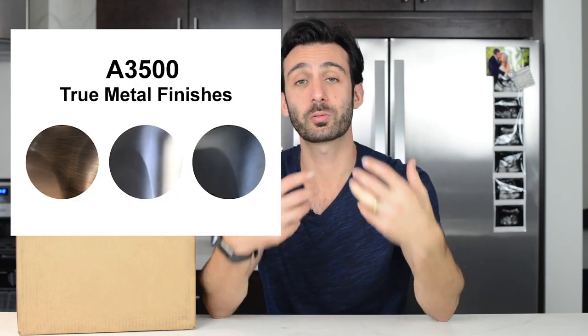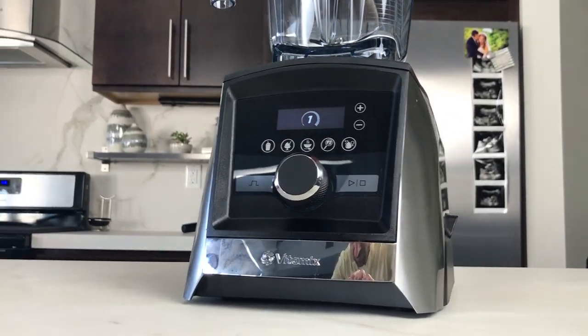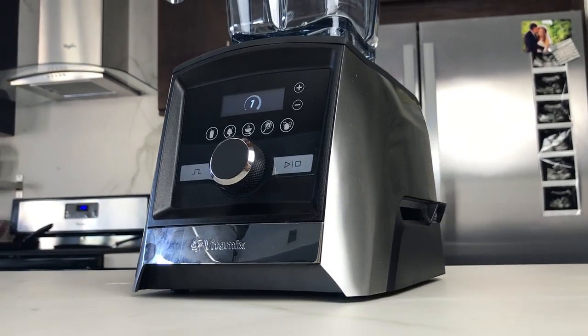Our upgrade pick: if you want to get the Vitamix with all the bells and whistles, the latest and greatest, go with the Vitamix A3500, the Ascent series. It's just like the A3300, except it has five preset programs. Also — and this is really important — it comes with your choice of true metal finishes. This is really nice if you care a lot about what your Vitamix looks like on your counter. If you have a new kitchen and want something that really fits the design scheme, you have a few really sharp, high-design options in those true metal finishes.